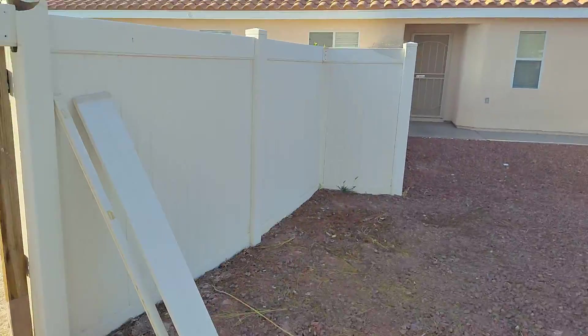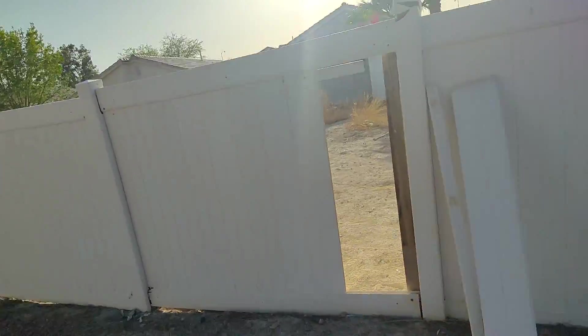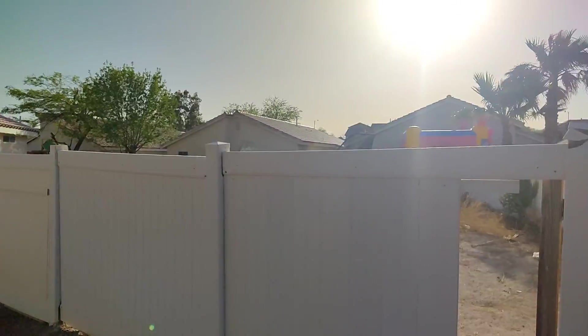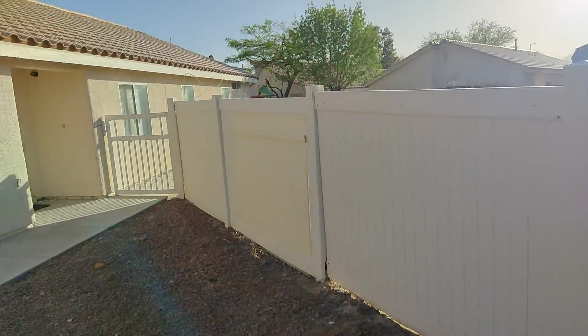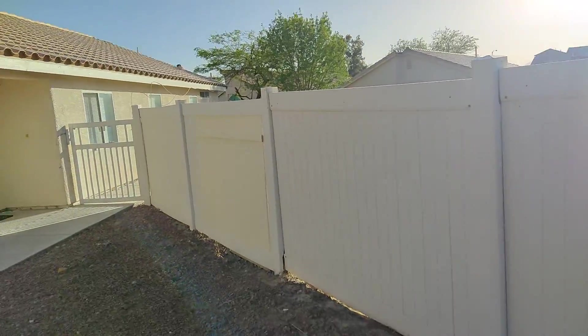I suggest getting a new fence here in the front, either the same kind or those six-foot tall by eight-foot long cedar fences. Anyway, there it is — that's what I'm gonna do. Thanks.